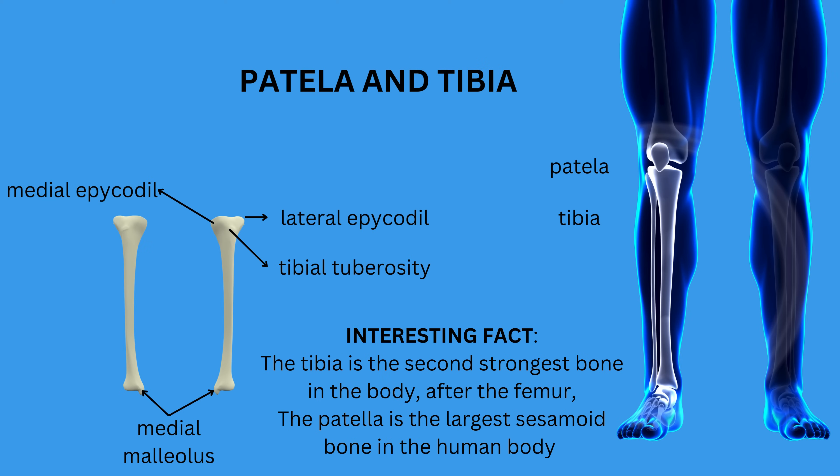The tibia, known as the shin bone, is the second largest bone and the primary weight-bearing bone of the lower leg, featuring a proximal end that forms the knee and a distal end that connects to the ankle. It bears most of the body's weight during standing and movement, and its strength and structure are essential for absorbing impact forces when we walk, run, or jump. The lateral and medial epicondyles and the medial malleolus are important landmarks on the tibia.